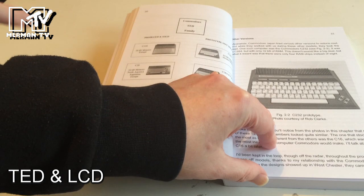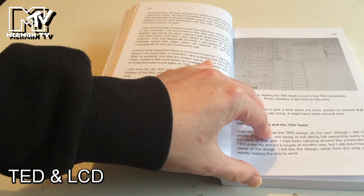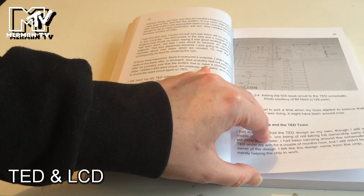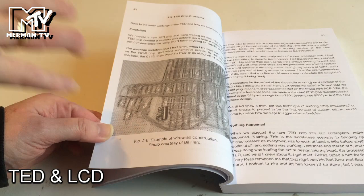There's early work on TED, talks about the family — that's a C232 prototype, never released in that form — the C116, and you can see similar designs. On how to add a reset switch to the TED schematic, Bill came in and added it with a single chip, which in theory broke Jack Tramiel's limit, but he got it done. Then there's the C116 PCB inside there, a wire-wrapped board, so this is early in making it, talking about the problems with the chips.